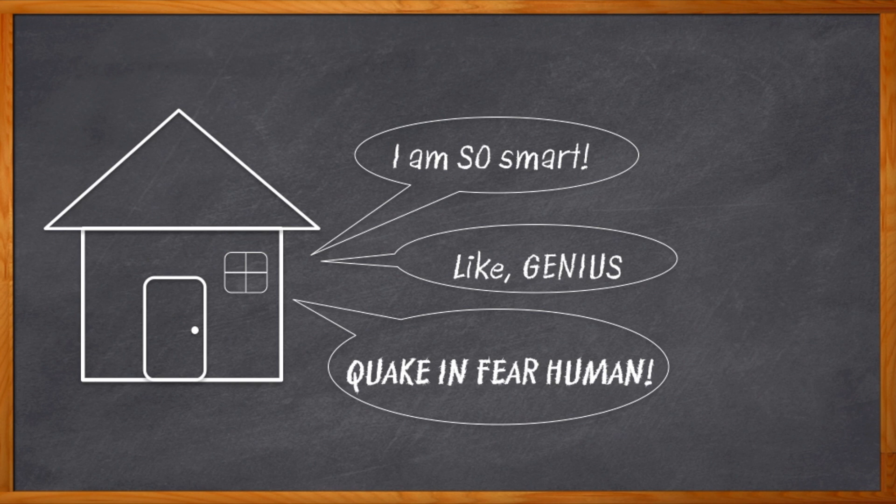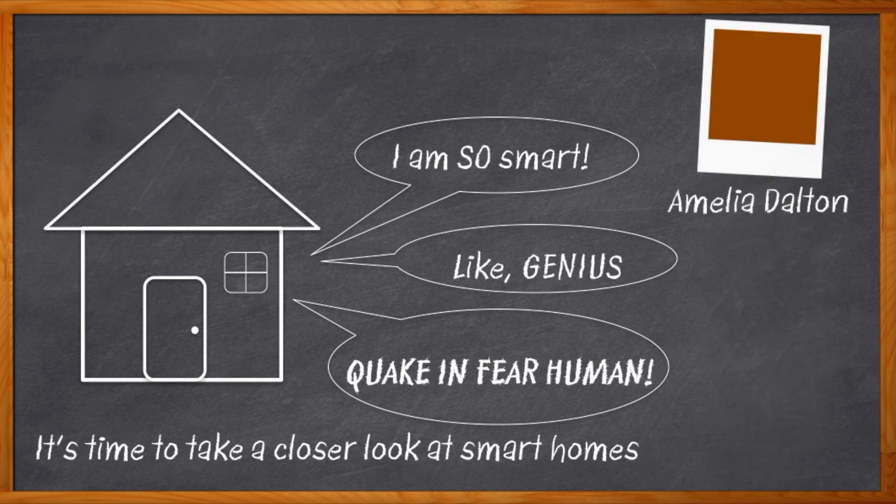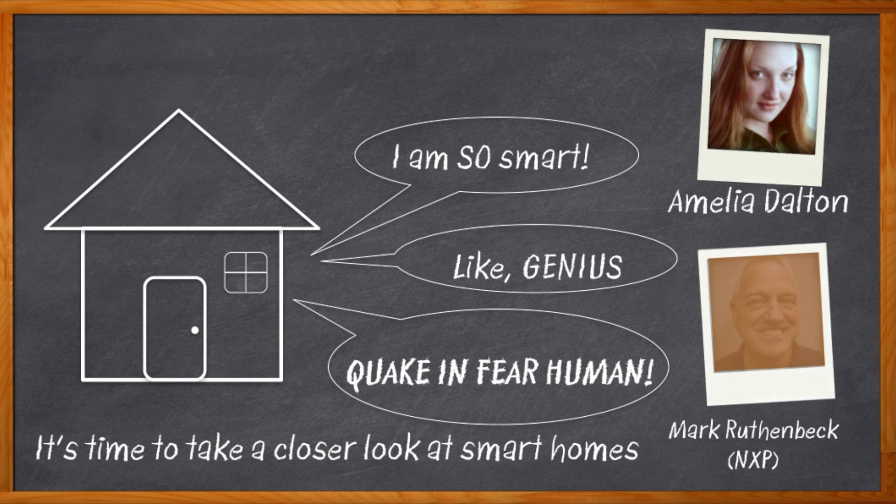To get into the nuts and bolts of smart home technologies, we're going to need to take a closer look at some key considerations like scalability and performance, low power, heat dissipation, and the proper encoding and decoding standards, and a whole lot more. Hi, I'm Amelia Dalton, host of Chalk Talk.